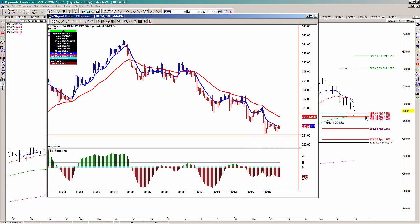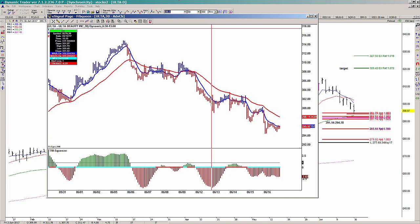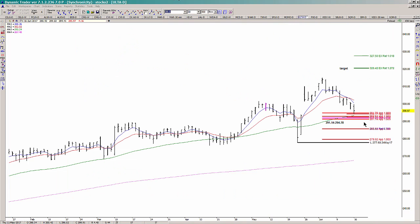Bottom line: if we hold above here, I'm going to look to take my buy triggers — I don't see any just yet. The potential on the upside is going to be the 320 area. I will consider myself dead wrong on this setup if we break about a dollar underneath the low end of this zone, so underneath the 291.14.